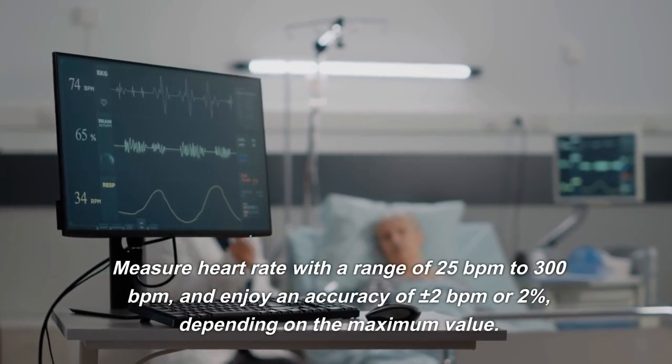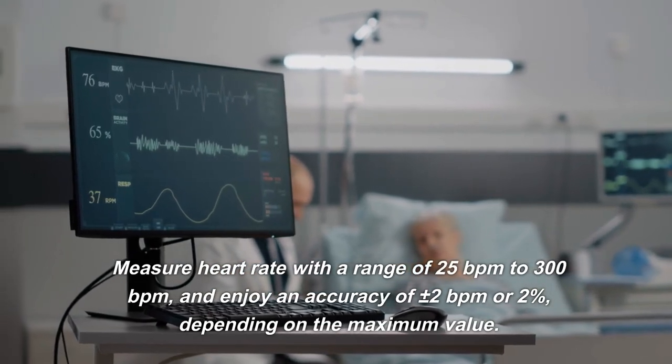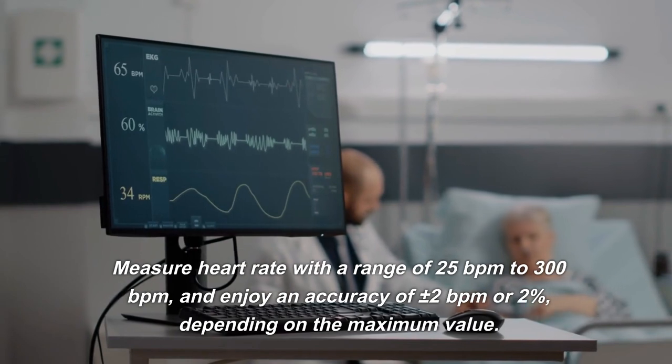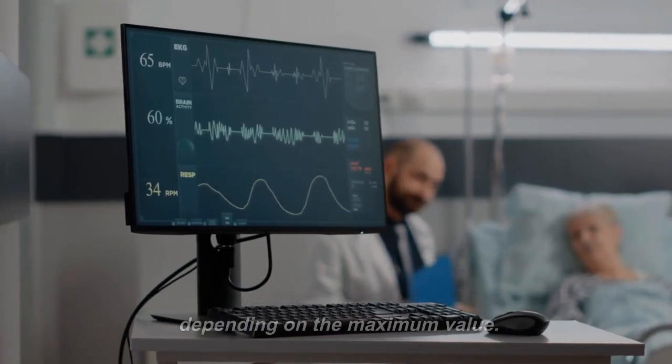Measure heart rate with a range of 25 BPM to 300 BPM, and enjoy an accuracy of plus or minus 2 BPM or 2%, depending on the maximum value.